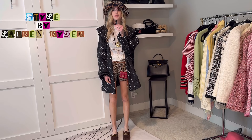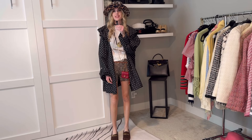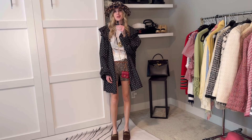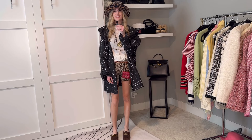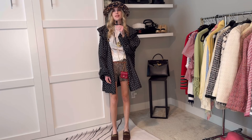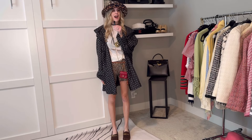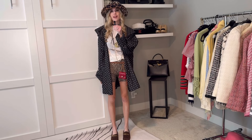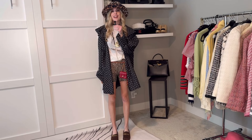Hi everyone and welcome back to Style by Lauren Rider. I'm Lauren — I love taking vintage and thrifted pieces and mixing and matching and playing around in my closet. If that sounds good to you, please don't forget to like this video and subscribe to my channel, and follow me on Instagram at Style by L Rider for more fashion content. In today's episode I'm going to be doing another 'what I wore' or recent looks for spring.